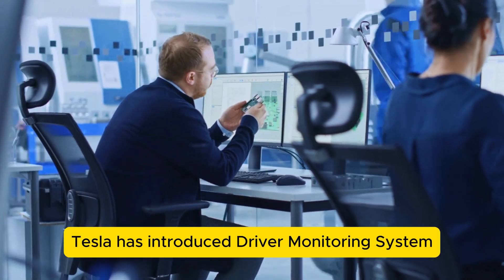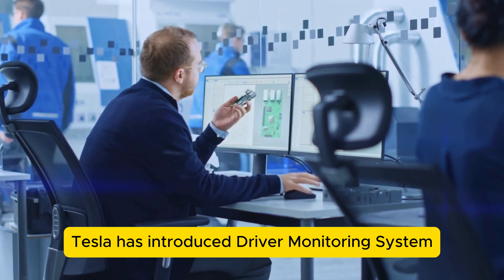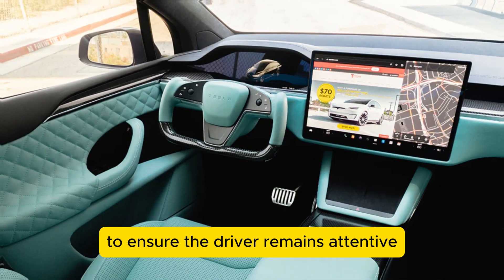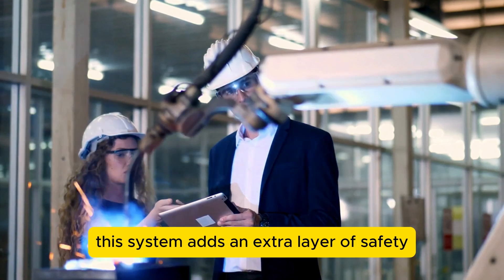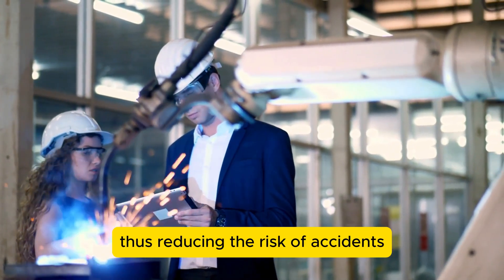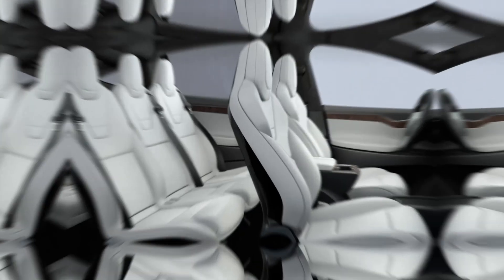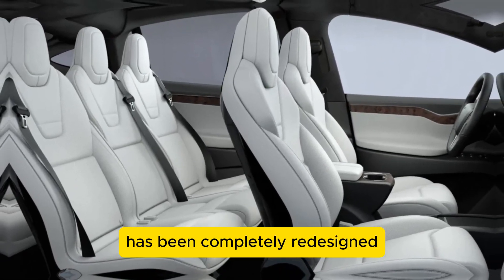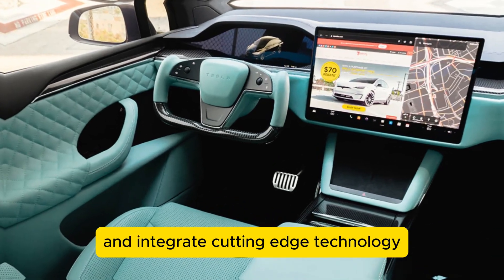Additionally, Tesla has introduced a Driver Monitoring System DMS — technology that uses interior cameras to ensure the driver remains attentive. This system adds an extra layer of safety by gently alerting drivers if they become distracted or drowsy, thus reducing the risk of accidents. The interior of the 2025 Model Y has been completely redesigned to enhance comfort and integrate cutting-edge technology.